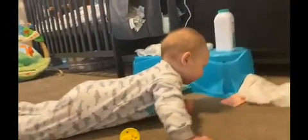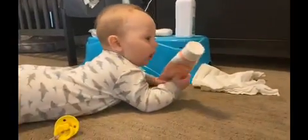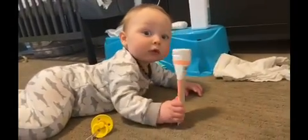Hey everybody, welcome back to Thomas the Baby. Today we will be doing his room routine and cleaning it up a bit too, because it looks really messy.